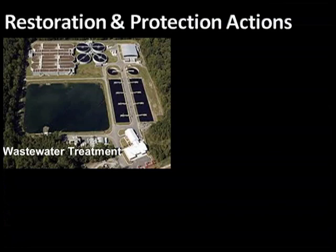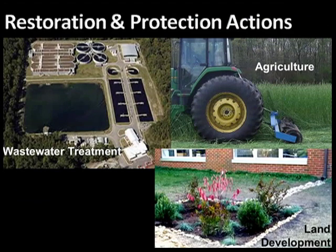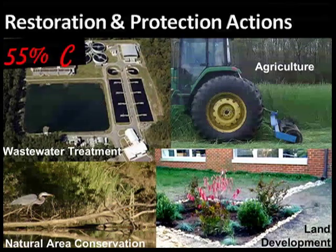Finally, we track progress on restoration and protection actions. To reduce damaging pollution and to return the James River to a healthy, diverse ecosystem, focus on these four actions as needed. Reducing wastewater treatment pollution has been successful, but responsible land development needs a lot more attention. Restoration and protection actions scored a C.